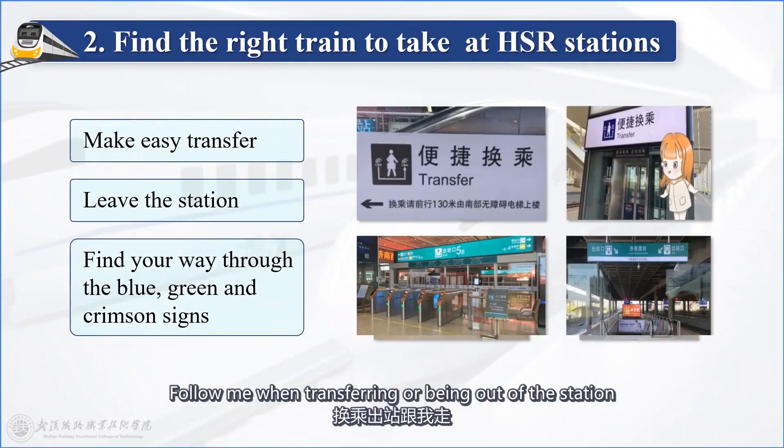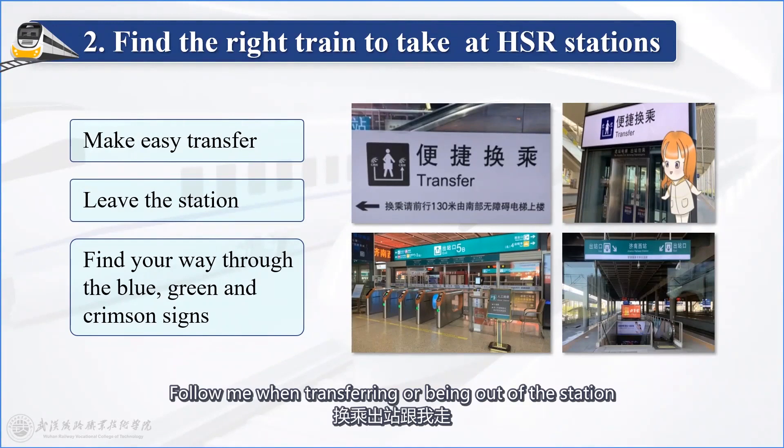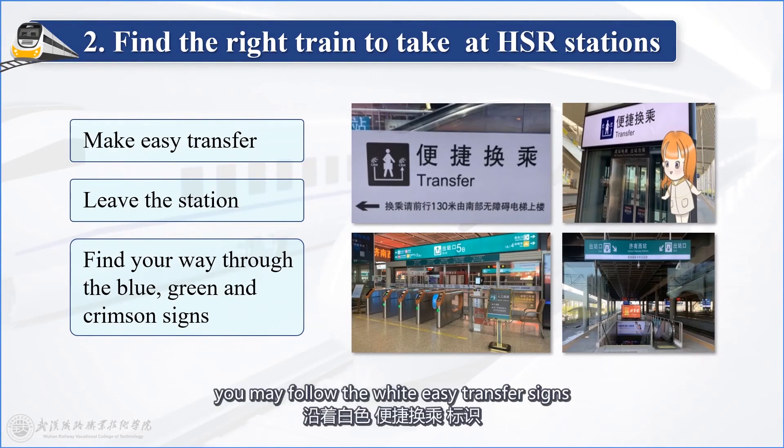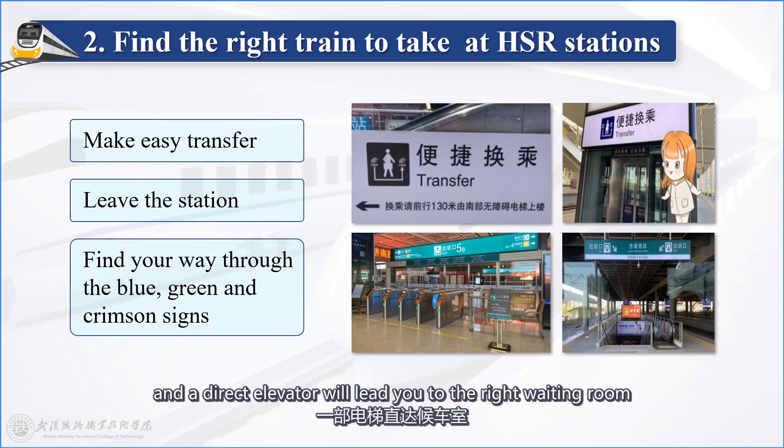Follow the signs when transferring or exiting the station. If you need to transfer to another train, you may follow the wide, easy-transfer signs and a direct elevator will lead you to the right waiting room.